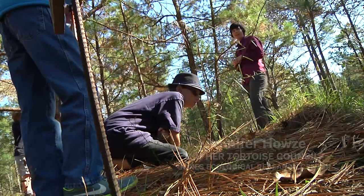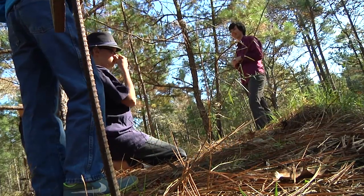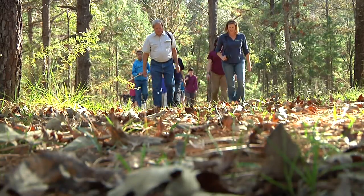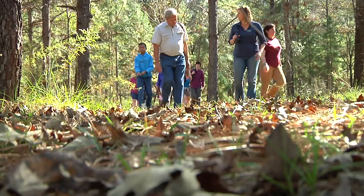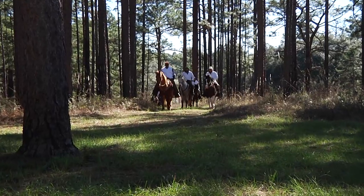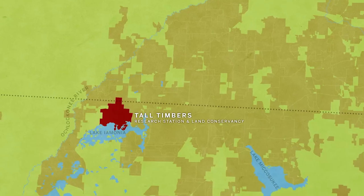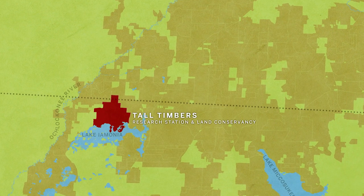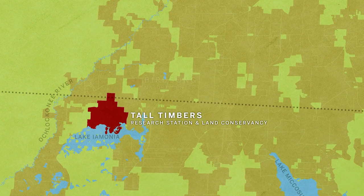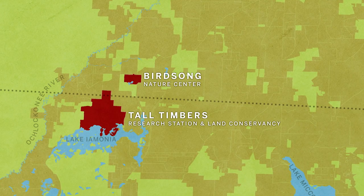Do you guys want to scope a burrow and see if we see a tortoise? Who's my first volunteer? We're on a former hunting plantation. Many Red Hills landowners embraced their role as accidental conservationists, putting land in conservation easements. Some went further — Tall Timbers Plantation became a research facility, and Birdsong Nature Center invites the public to explore the longleaf ecosystem.